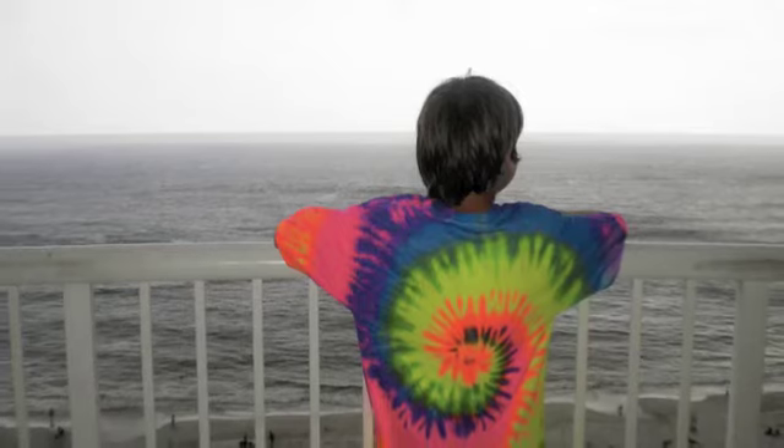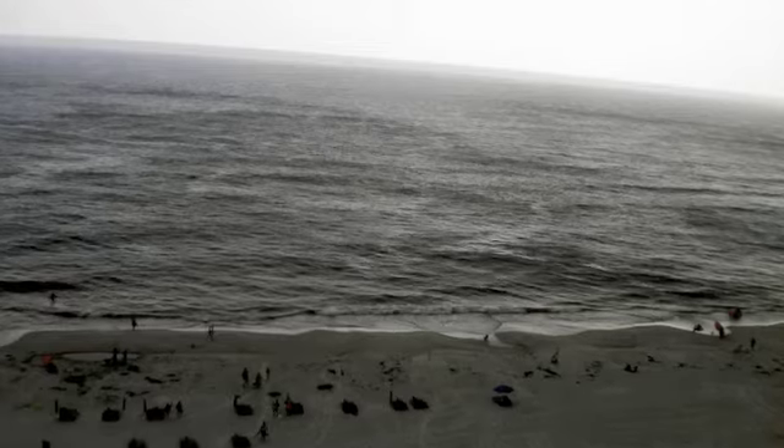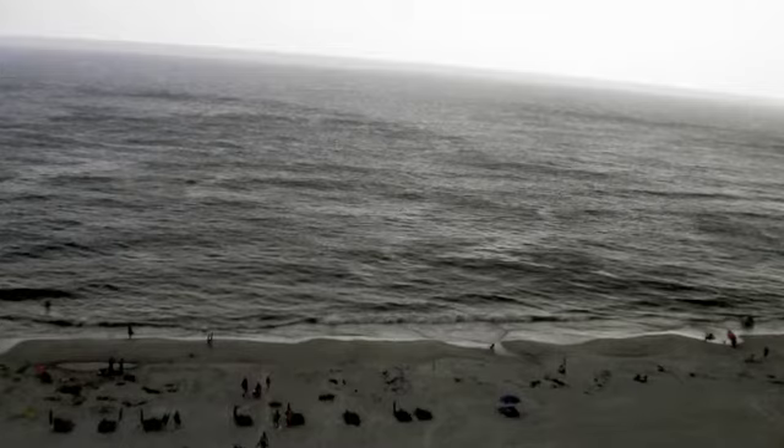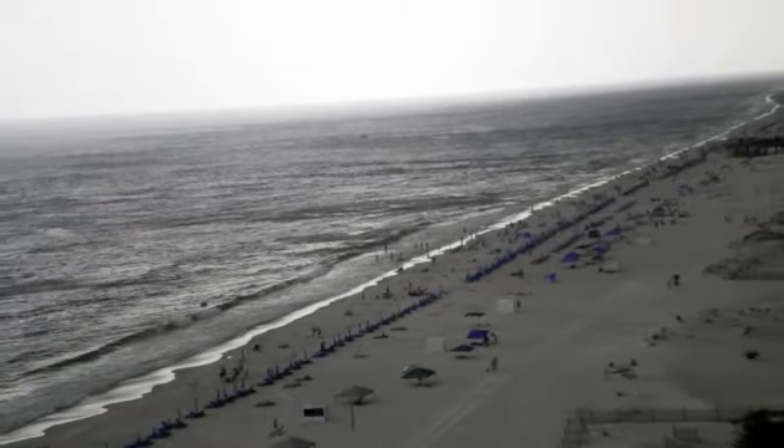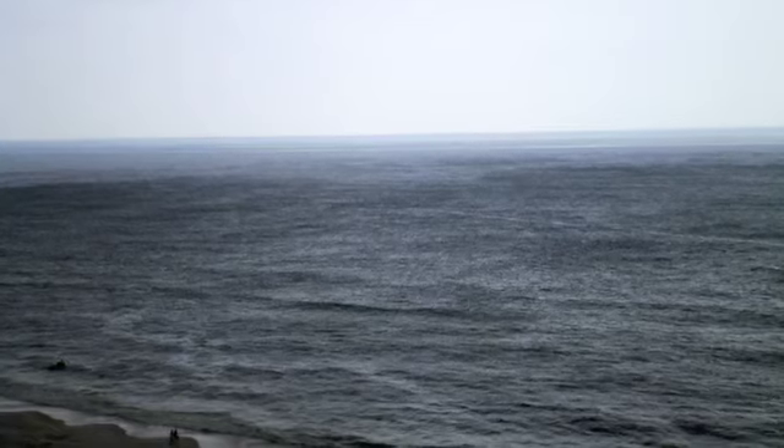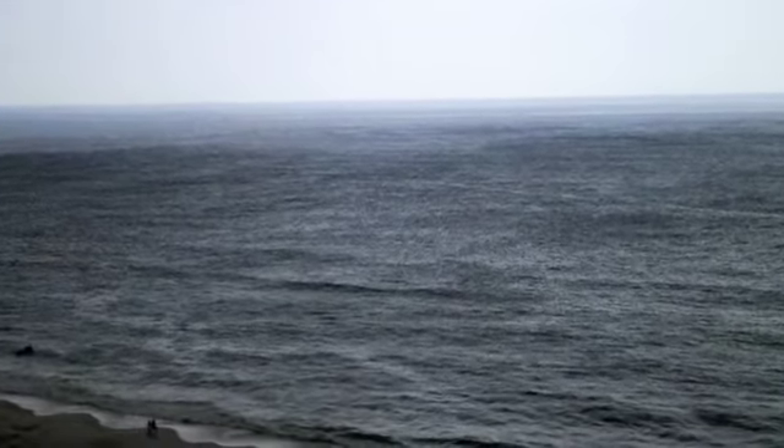This is my brother Charlie looking out at the ocean from our balcony. This is the ocean again. This is another picture of the ocean — the whole beach part. This is just the ocean. There might be a little bit of sand, but not much.